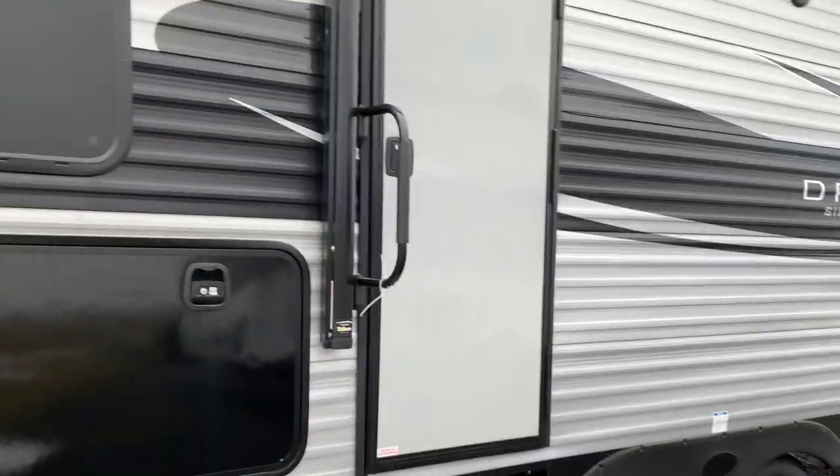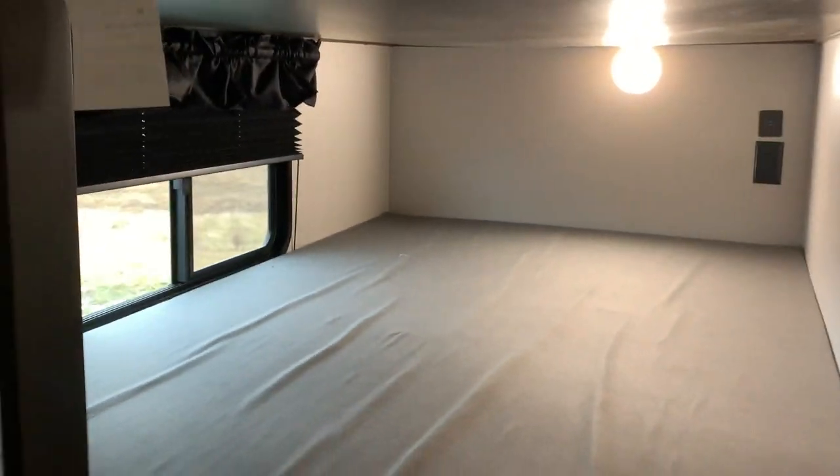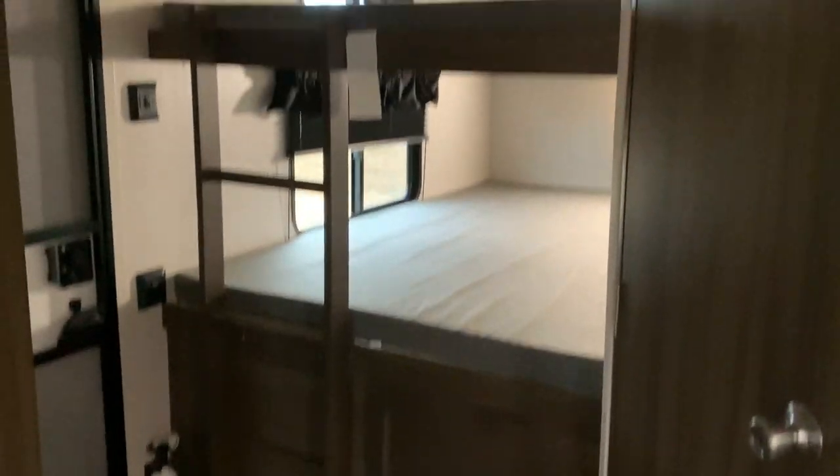The best thing about this camper is that it can sleep a whopping 10 people. Once we've stepped inside, the first thing that we see is this dual bunk bed. This can sleep up to two people and has lights on the top and bottom bunk along with plug-ins.